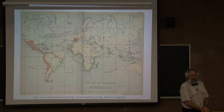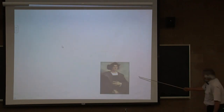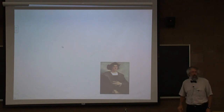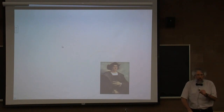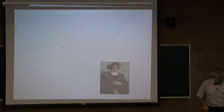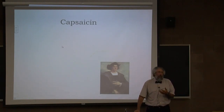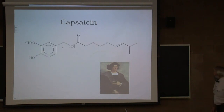Spain didn't want to be left out of the profitable pepper trade. Christopher Columbus convinced King Ferdinand and Queen Isabella that he could get to India by sailing west instead of east. We all know how that turned out — he didn't find black pepper, but he found another molecule near and dear to many hearts: capsaicin.